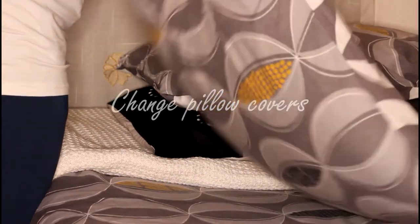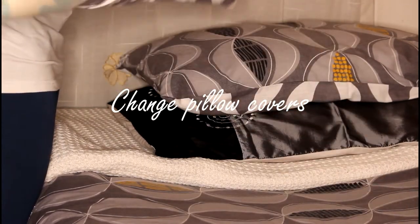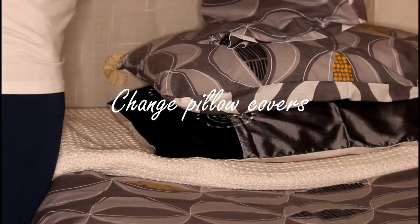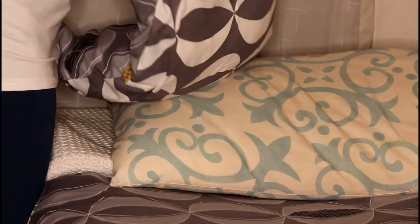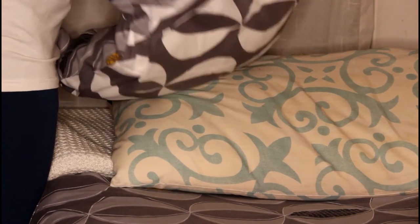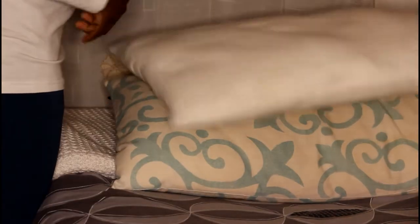Tip 4: Wash your pillow covers. Regularly change your pillow covers. Whether you sleep with a bonnet or a head wrap, your pillow covers still get dirty and that dirt is directly exposed to your skin. So change your covers at least once every two weeks.